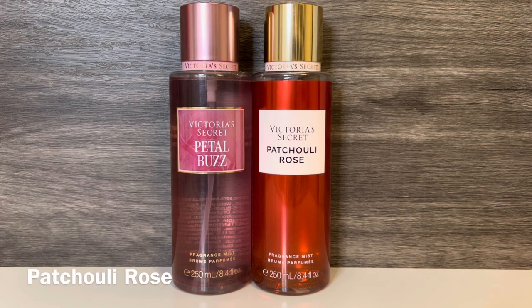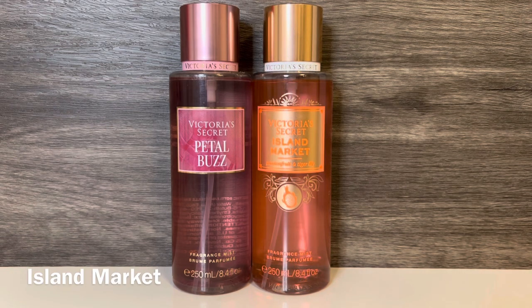Then I have Patchouli Rose, with notes of rose, patchouli, and peach. This is a pretty rose scent with a bit of earthiness from the patchouli, and a nice sweetness from the peach, which feels fresh and juicy. The rose in Patchouli Rose is sweeter and more jammy versus the fresh rose in Petal Buzz. Finally, I have Island Market, with notes of bright passion fruit, tiger lily, and fresh grapefruit. It has a mix of sharp passion fruit and citrus, the tiger lily brings in a floral note with a subtle sweetness, and overall it's a tropical scent that leans more floral than fruity. These are both florals with grapefruit, but the tiger lily in Island Market has a much different feel than the rose in Petal Buzz.